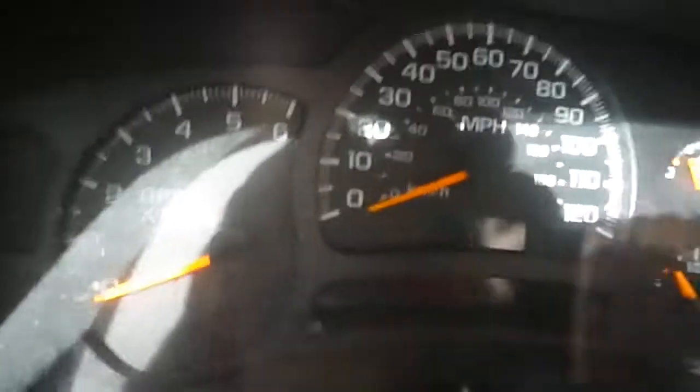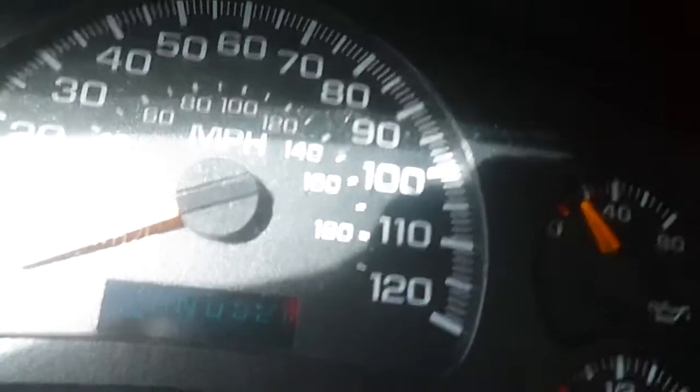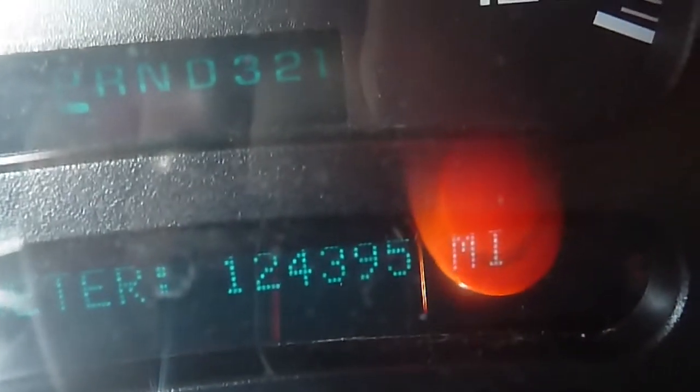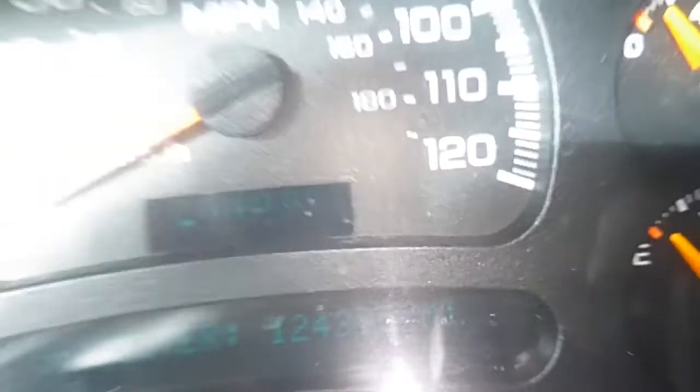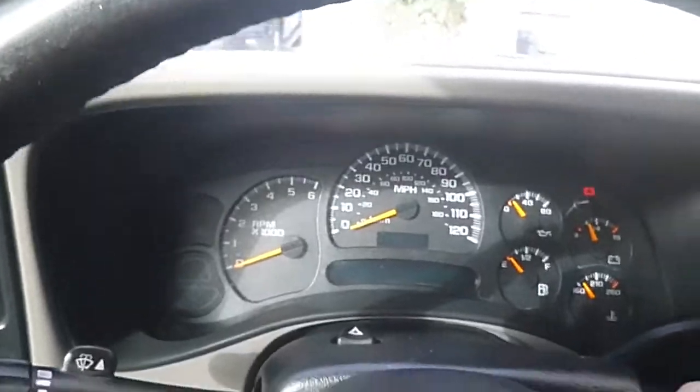Let's see the mileage — one hundred twenty-four thousand three hundred ninety-five miles. The flash kind of blurs it out on camera. This is an LT trim and has a lot of stuff on it for an older vehicle.